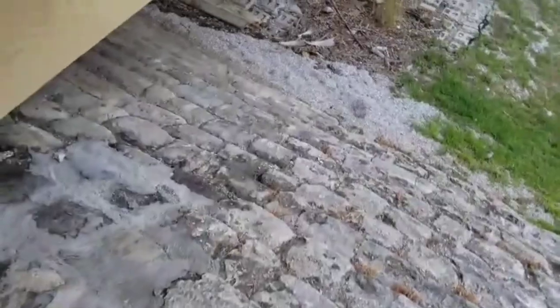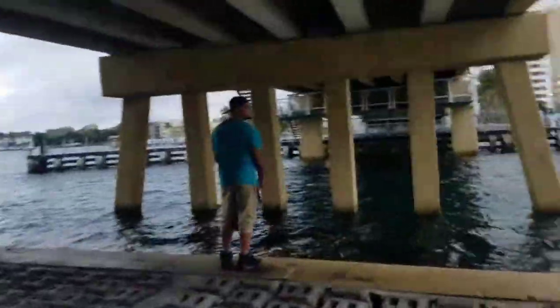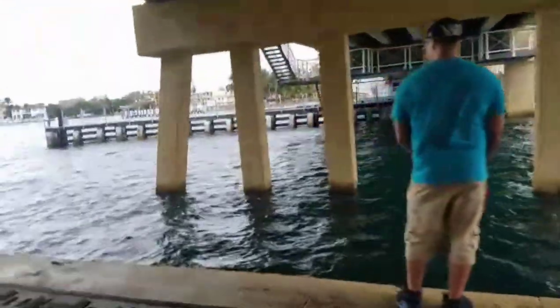Gotta be really careful not to bust coming down this bridge. Nice, never been over here Josh.